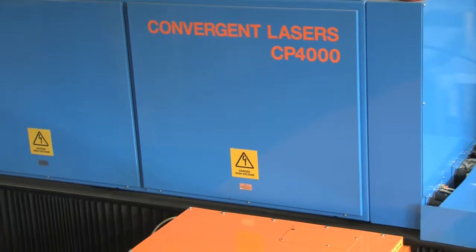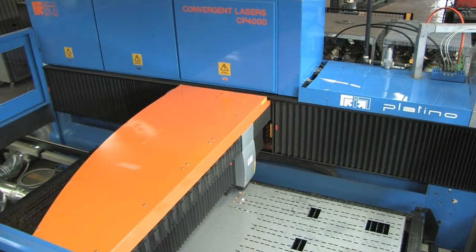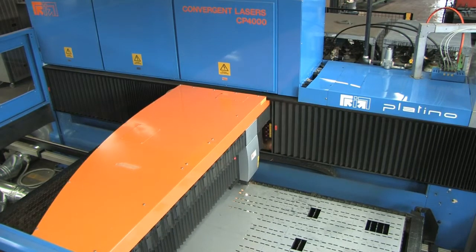We purchased the 4,000 watt Platinum laser. The laser cuts a broad range of materials and thickness with speed and precision without the need for manual adjustments.